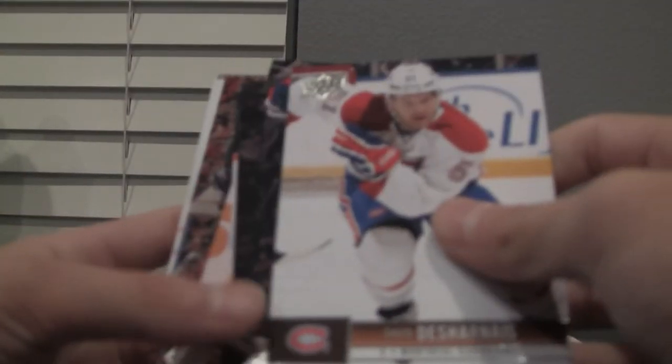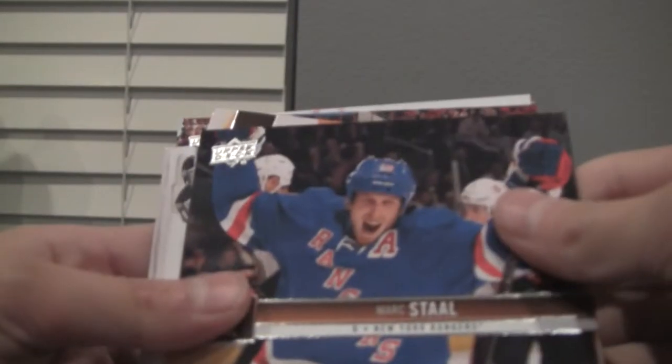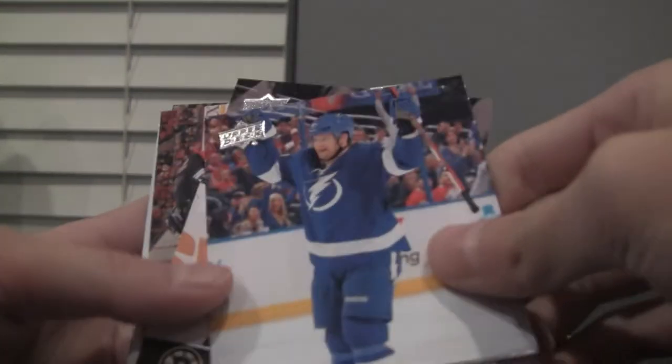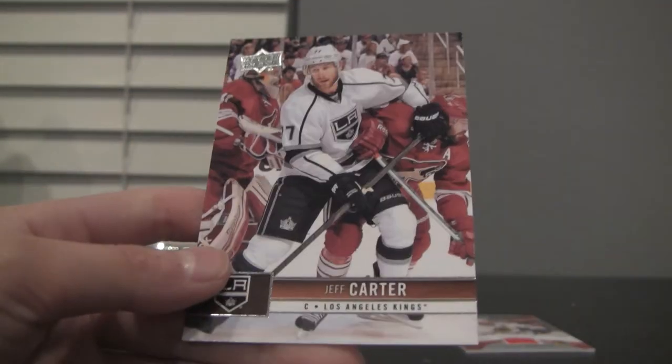I think I'm on the fourth pack. We got David Desjardins, Mark Staal, Radim Vrbata, Marc-Andre Bergeron, Zidane Chara, Yoni Picinich, Brendan Morrow, and Jeff Carter. Next pack.